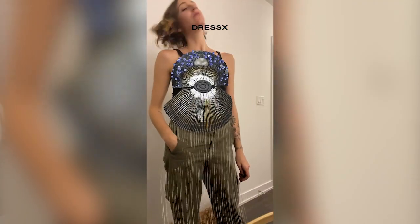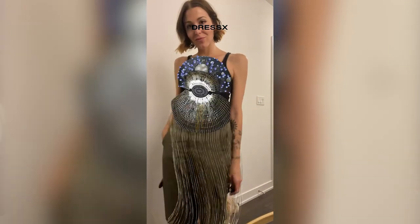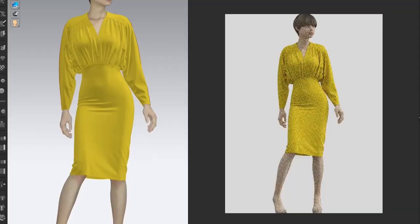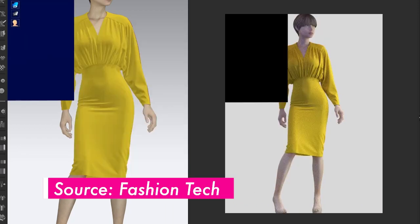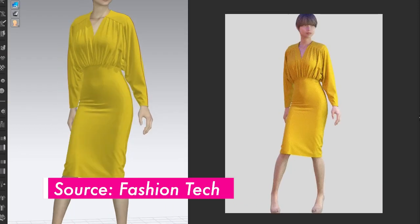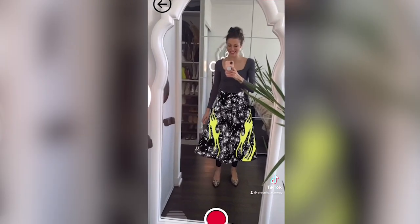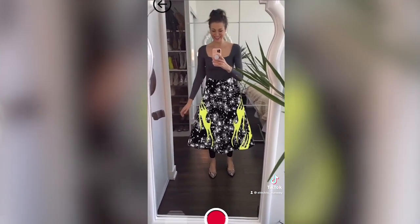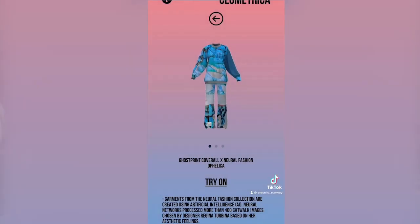Digital fashion, or virtual fashion, is essentially clothing that doesn't exist in the traditional sense — it's not made of fabric, it's made of pixels. Fashion design software like Cloth3D has been around for years, helping designers bring their creative visions to life. What's new is that tools like these are being used to create a new asset class of items that exist in the virtual world and not necessarily in the physical one.